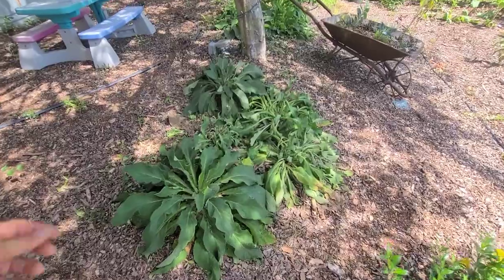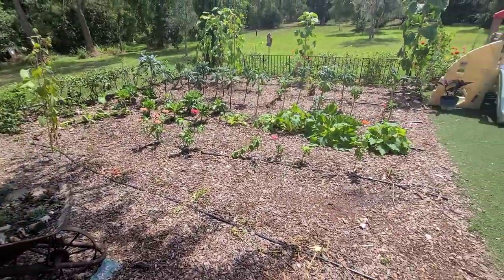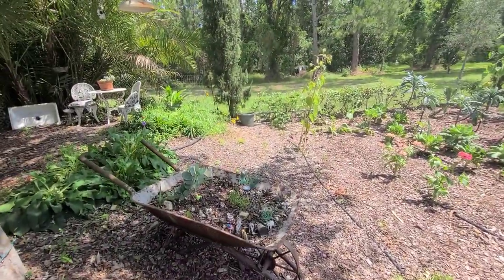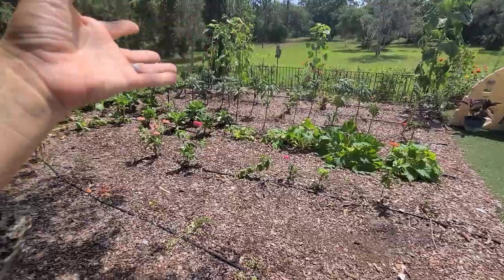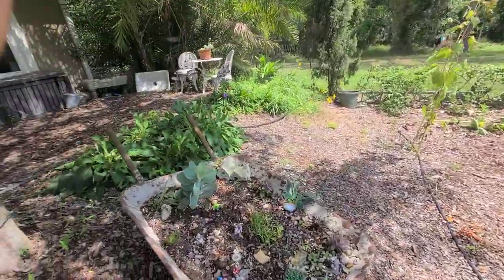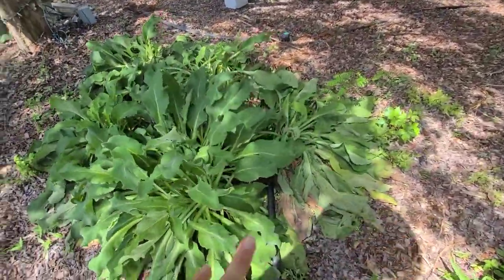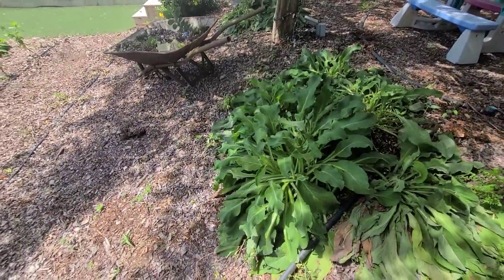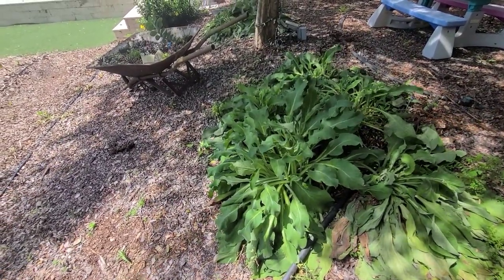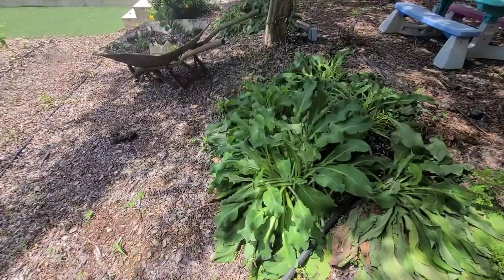Over here I have some foxgloves — you can see some are pretty rough. A lot of this side of the garden hasn't been doing its best because I found out I had an irrigation leak. I had to dig up all my irrigation from the mulch — I had thrown mulch on top of the drip line and found a damaged line. I recently fixed it, so hopefully these plants will perk back up. I'm not 100% sure if these foxgloves will flower this year or the second year.